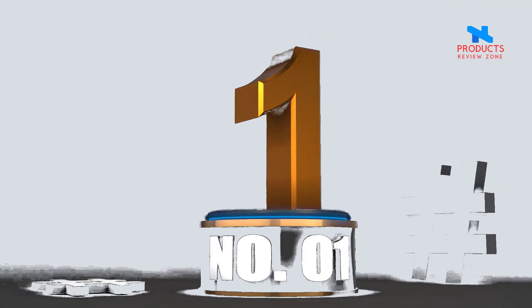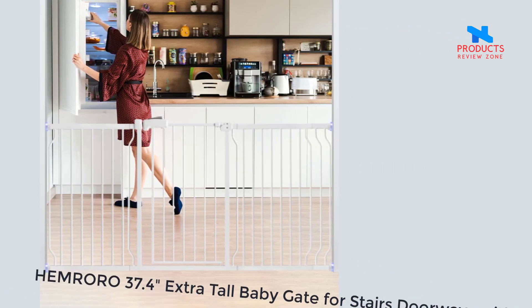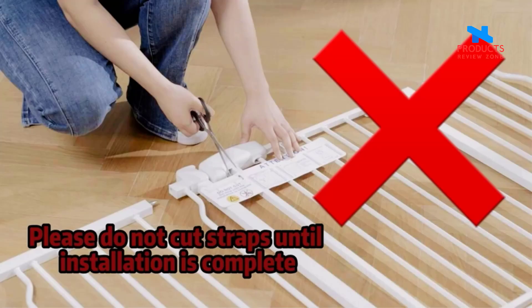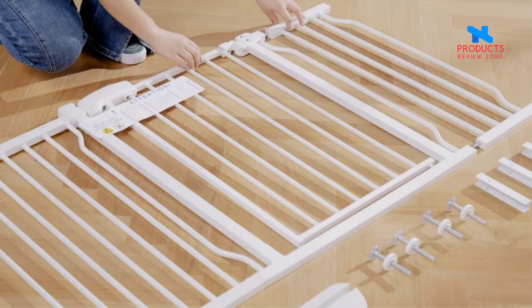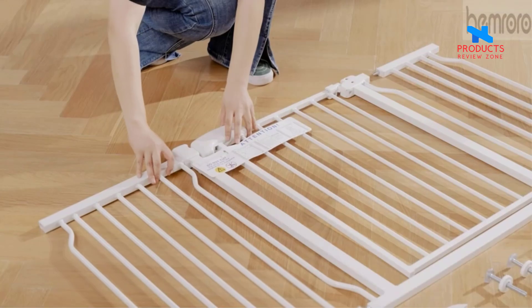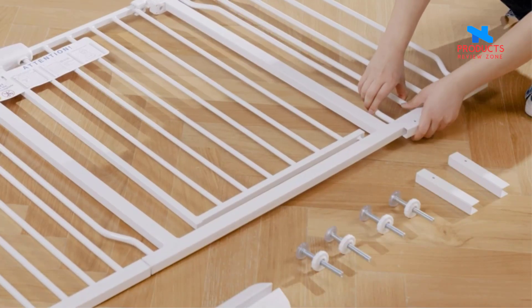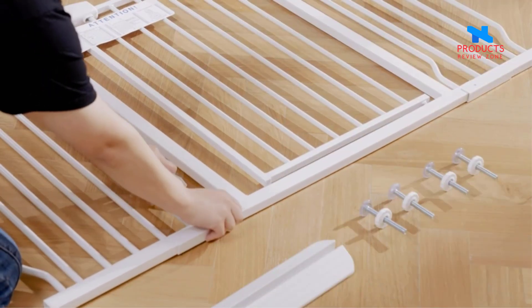Number 1: Hemroro 37.4 Extra Tall Baby Gate for Stairs and Doorways with Door. Extra tall and wide — specially designed with 37.4-inch extra height, allowing you to pass through easily without bending, ensuring greater safety even while carrying your baby. It simultaneously prevents large dogs or agile cats from climbing over and effectively deters jumping.